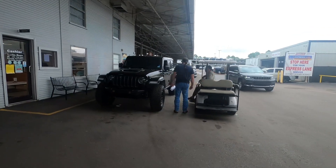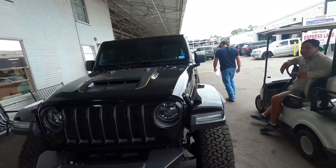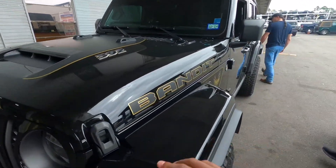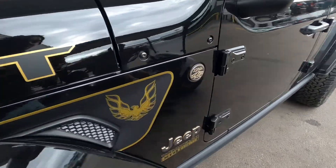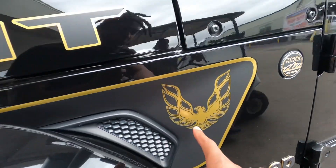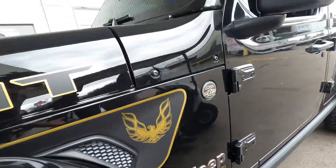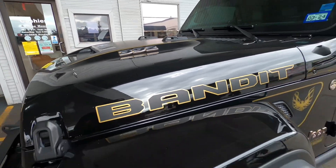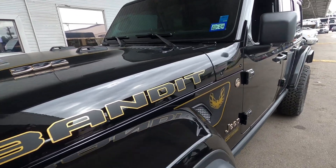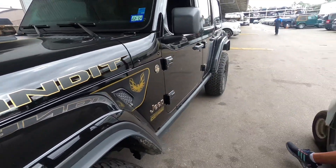That thing is clean, it caught my attention. You can't order that, you can't order this. It looks like it got some aftermarket things - it's got the Bandit right here, got the fire chicken on the side. What's this emblem mean right here? That's the Bandit. I'm not a car guy, I'm just now learning about this - Bandit, that's all I know.